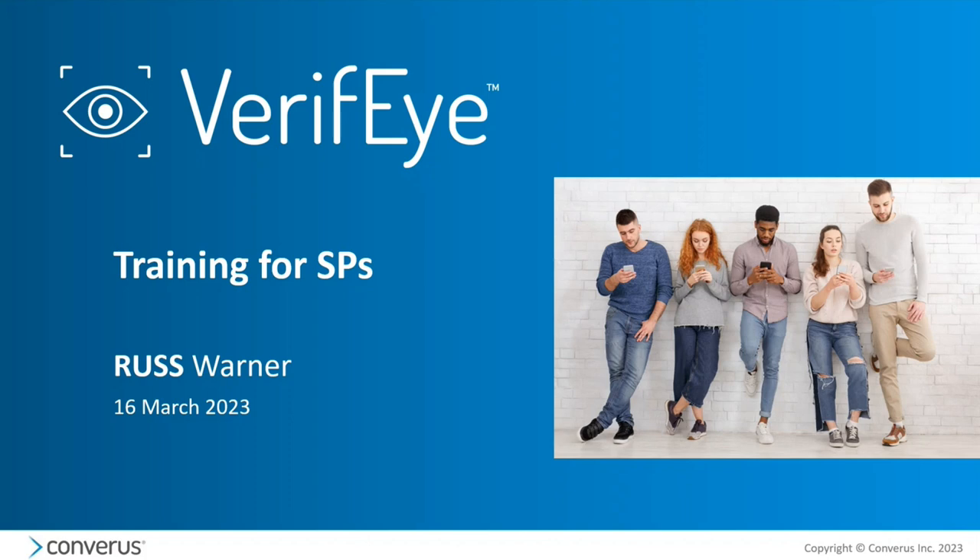Hello, my friends. This is Russ Warner. It's been a week since we launched Verify, and we've had a number of questions come up from service providers like you. I wanted to give you an overview and answer a bunch of questions. Hopefully this will help you get moving forward in terms of using, demonstrating, and selling Verify.